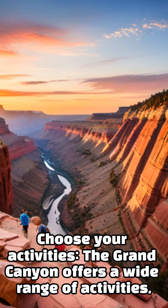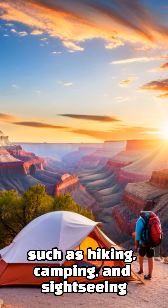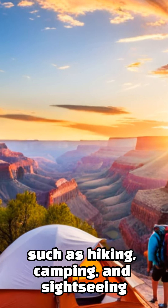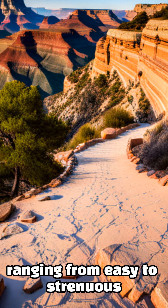Choose your activities. The Grand Canyon offers a wide range of activities such as hiking, camping, and sightseeing. There are several hiking trails available at the South Rim, ranging from easy to strenuous.